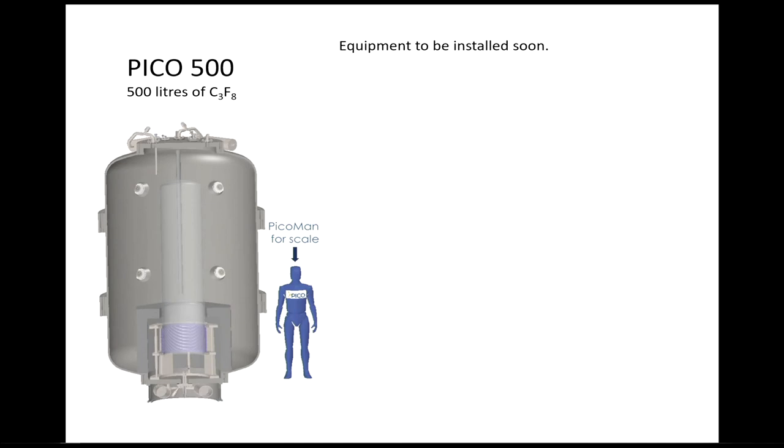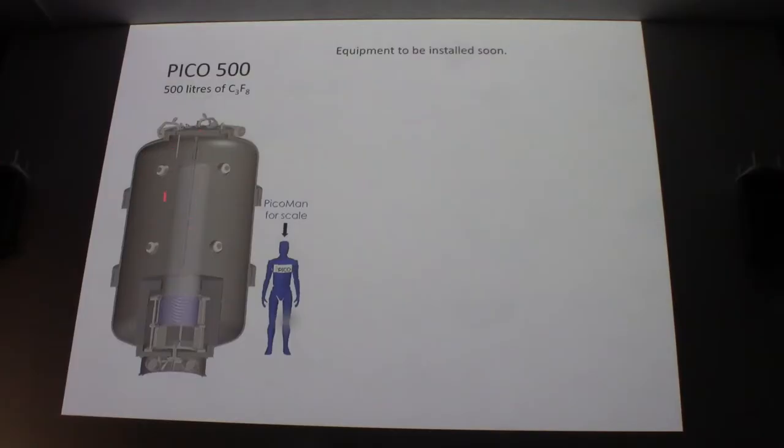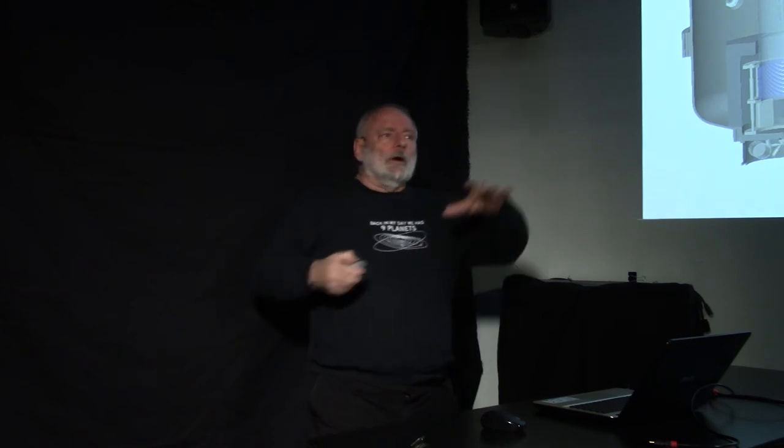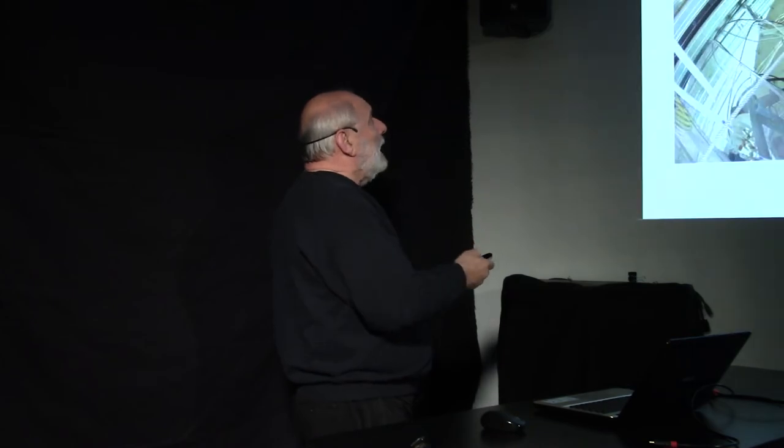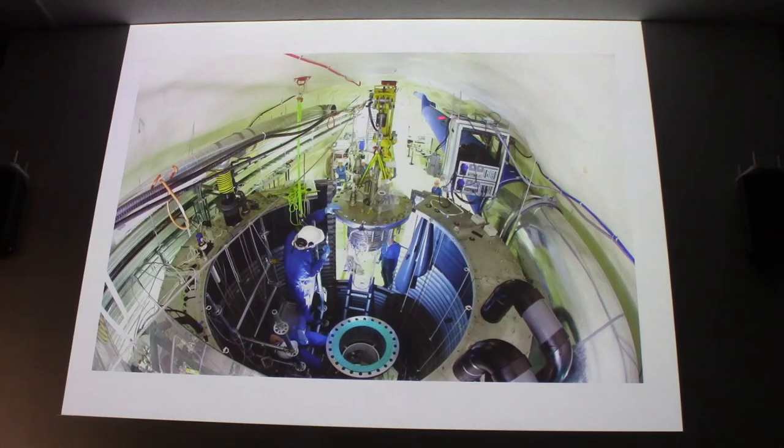Gravitational waves were discovered because researchers kept not finding them, tweaked the equipment, and tried again and again until they succeeded. Scientists don't give up as long as they get funding. So they're going to build a PICO 500 version — equipment for it is already in various hallways of SNOLAB, though construction hasn't started yet. It's going to be much wider, placed in a new location in the facility, and will be more sensitive.